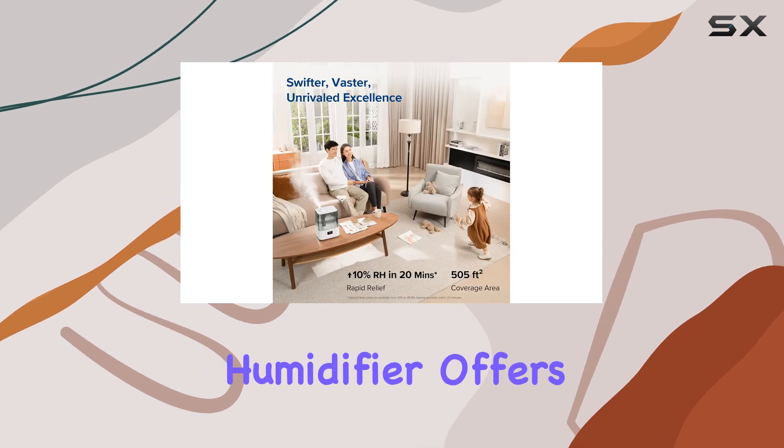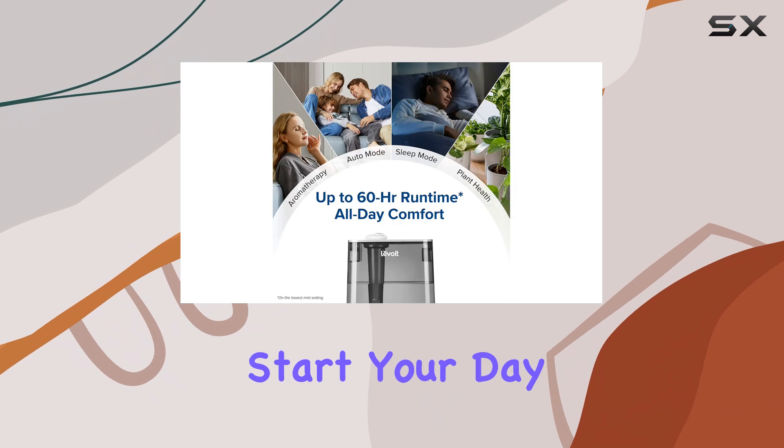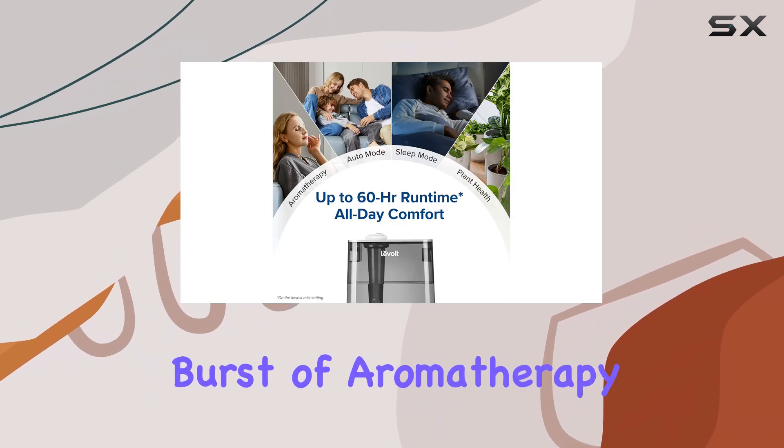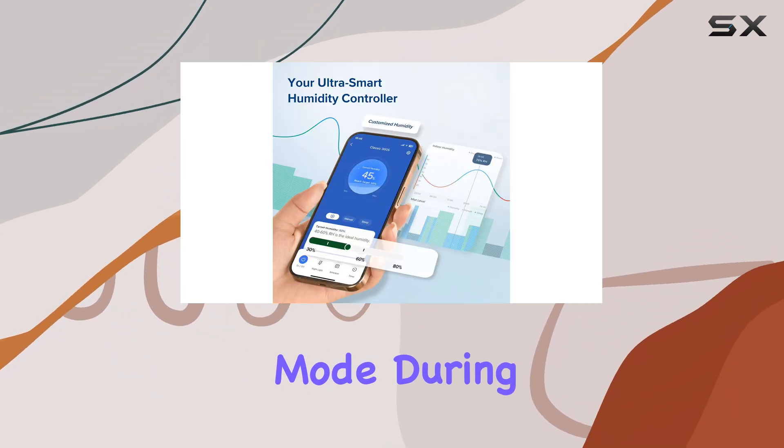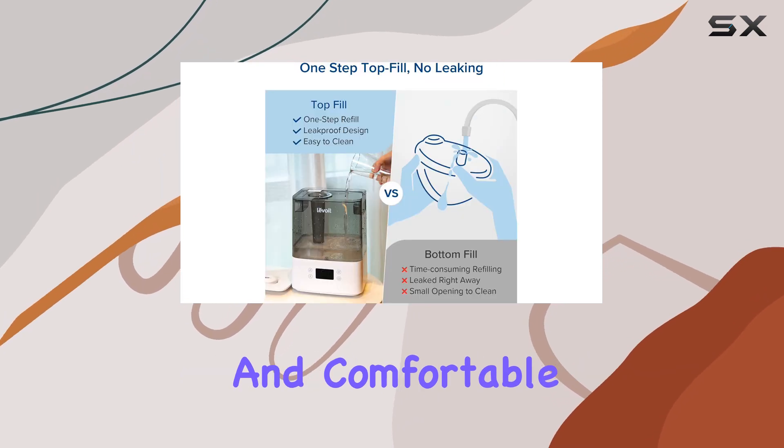The Levoit Smart Humidifier offers multiple modes to cater to different needs. Start your day with a refreshing burst of aromatherapy in the morning mode. During family time, switch to auto mode for a balanced and comfortable environment.